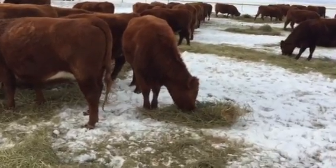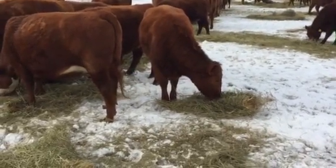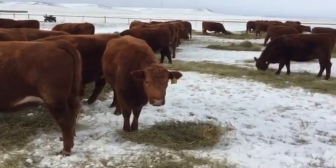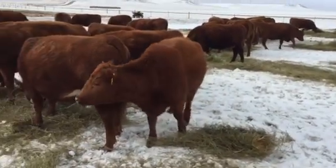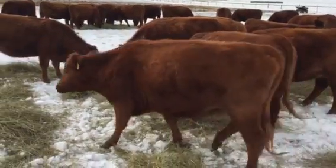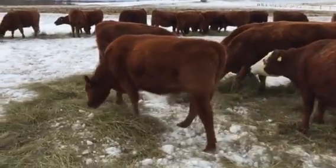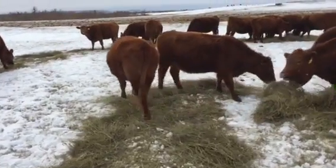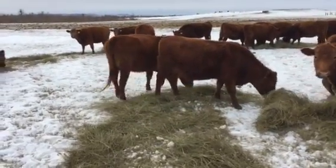This cow actually had quills inside her lips — I pulled four out of her tongue. The only reason they noticed her is because she wandered off by herself and didn't want to come to the feed ground. They went over and took a look at her and she had quills in her. The other one wasn't near as bad — it was just kind of in her chin.